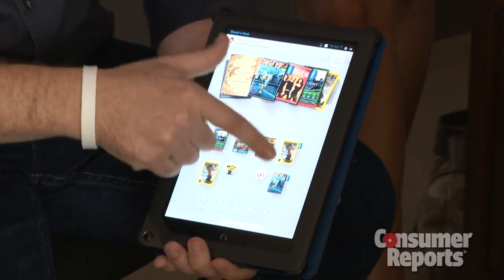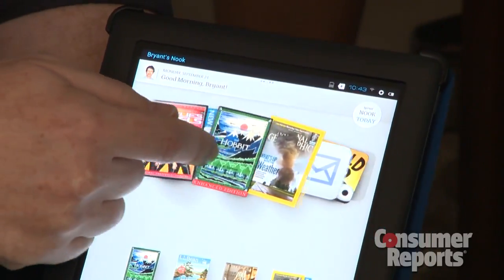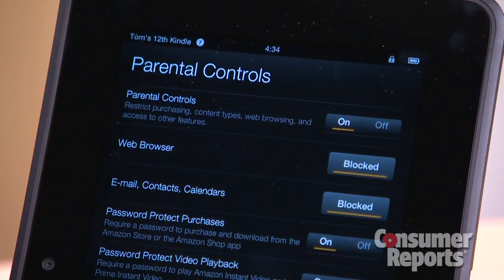You can create accounts for each user, so parents can control the content and functions their kids can reach, but you can't set time limits or filter websites as you can on the Kindle Fire HD.